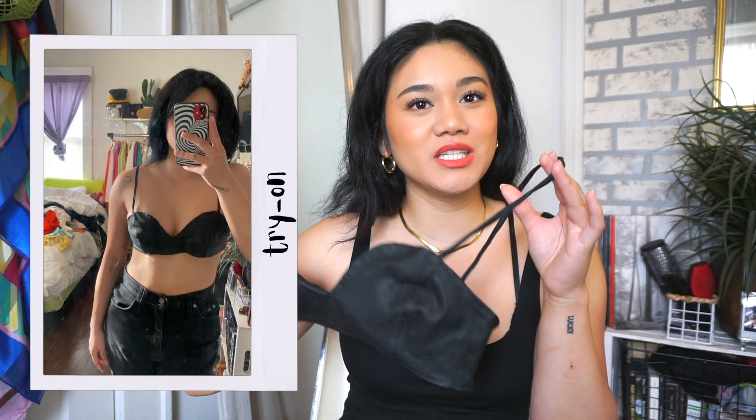Another Zara piece — a leather bralette top, size medium. It looks like it's been stretched out a bit and the front area looks a little small. I found it by the bikini section and it's all faux leather, super cute. It would look really cute on top of that mesh top I just showed.